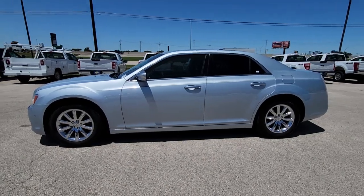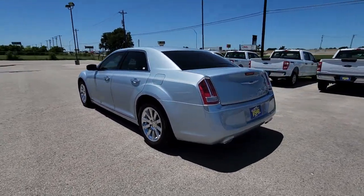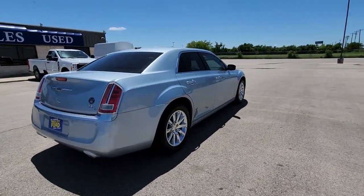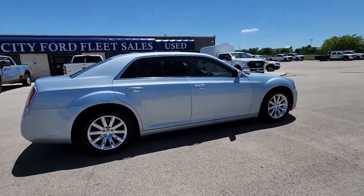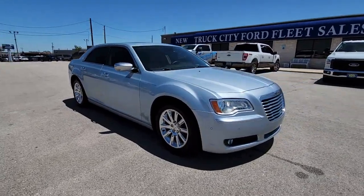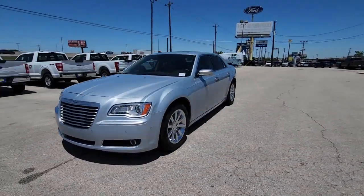You will love the features of this 2013 Chrysler 300. With less than 90,000 miles on the odometer, this vehicle stands out from the rest. The Chrysler 300 — the bold and luxurious full-size sedan that's safe, stylish, comfortable, and loaded with the latest technology to keep you connected and entertained.